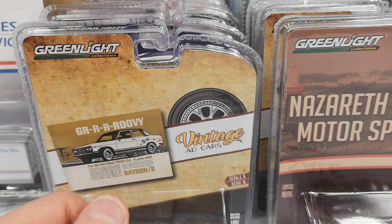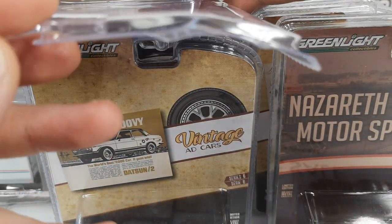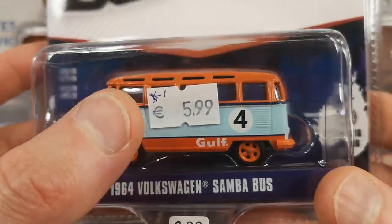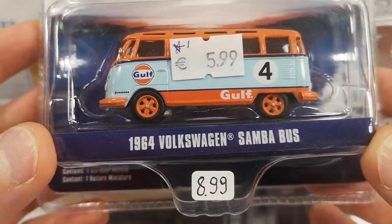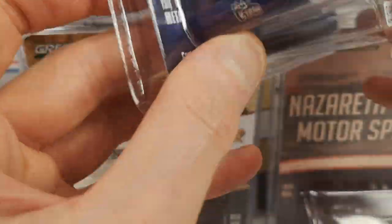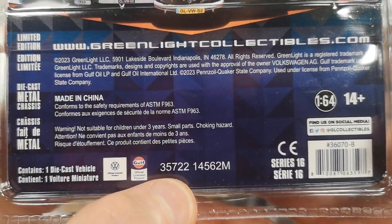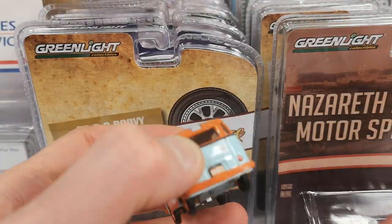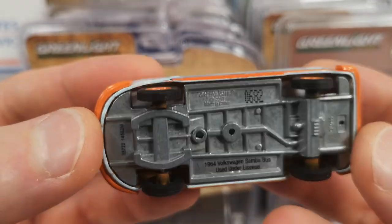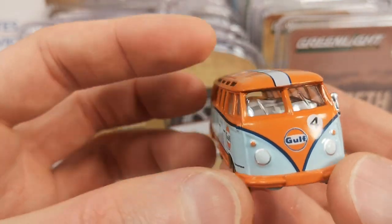Then I got a few damaged Greenlight items. Everything from now on will be Greenlight. The packaging is kind of crooked and that's why they were reduced from 8.99 to 5.99. Club V-Dub Series 16 — 1964 Volkswagen Samba Bus. This is a 2022 production, 2023 copyright so a 2023 release. Number 682. It's got the Fuchs-style wheels, of course rubber tires, Gulf livery.